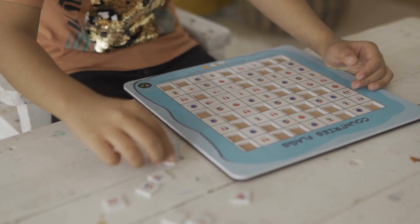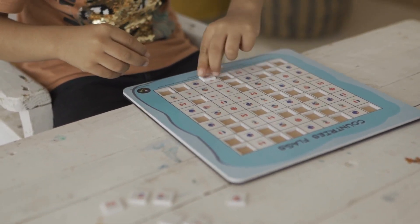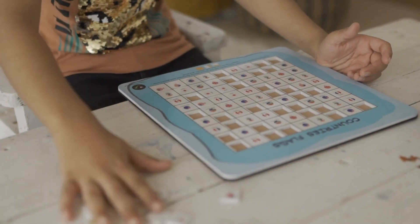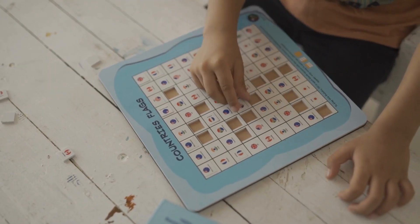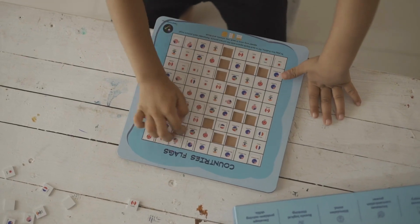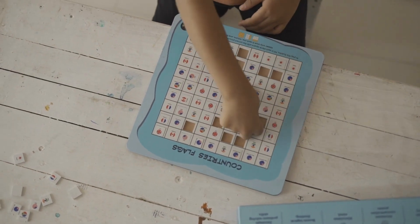It helps the child learn about the different flags of the countries. It increases their mental ability as well as focus on each and every part of the puzzle. This game promotes healthy competition among children and improves problem solving skills. It improves their thinking ability and concentration level, and serves as a guide to help them understand and analyze the difference between the whole and the part.